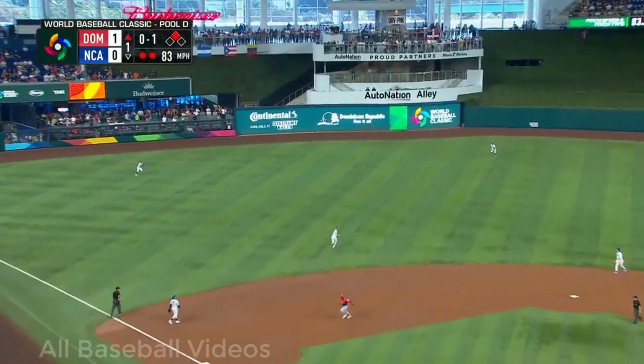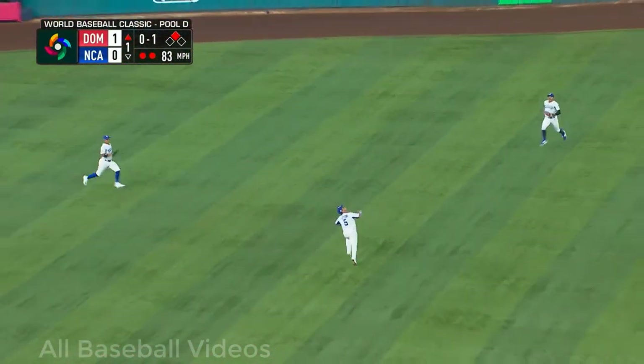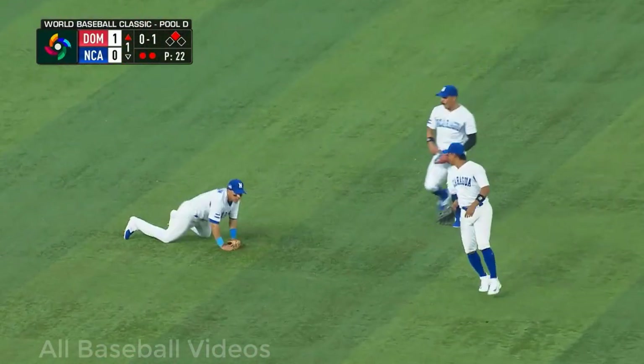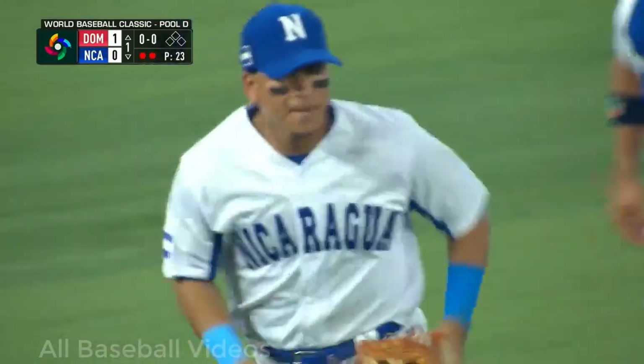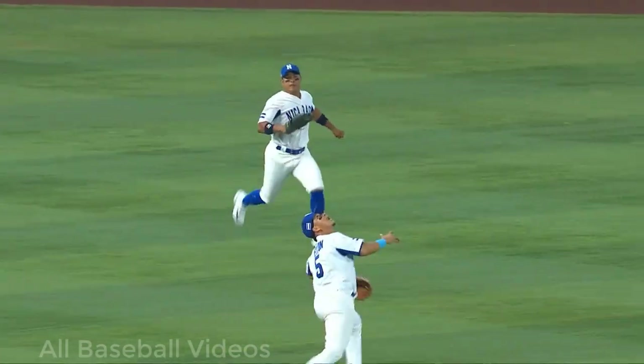This one is muscled out to left center, kind of hanging up there — who's gonna get it? Wow, what a catch by shortstop Layton Ha! That makes up for some of the other defense, because that was incredible.